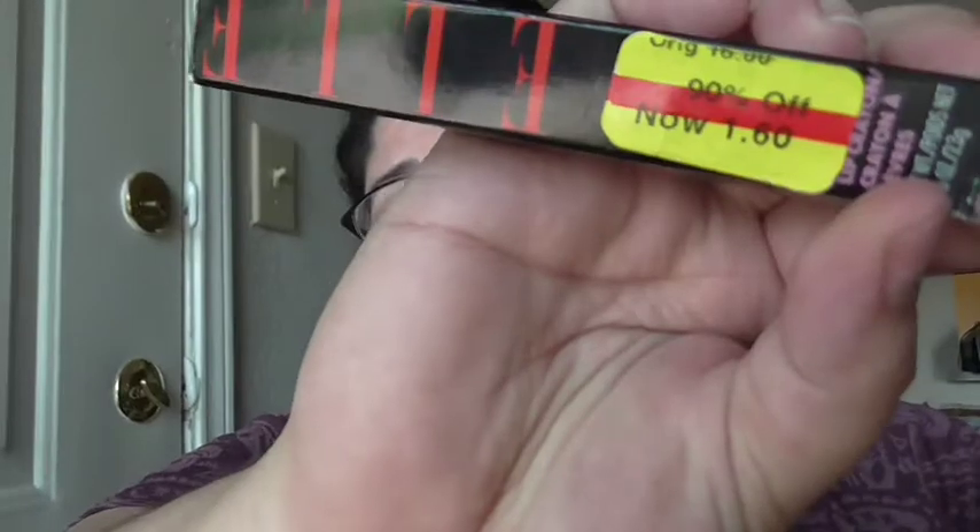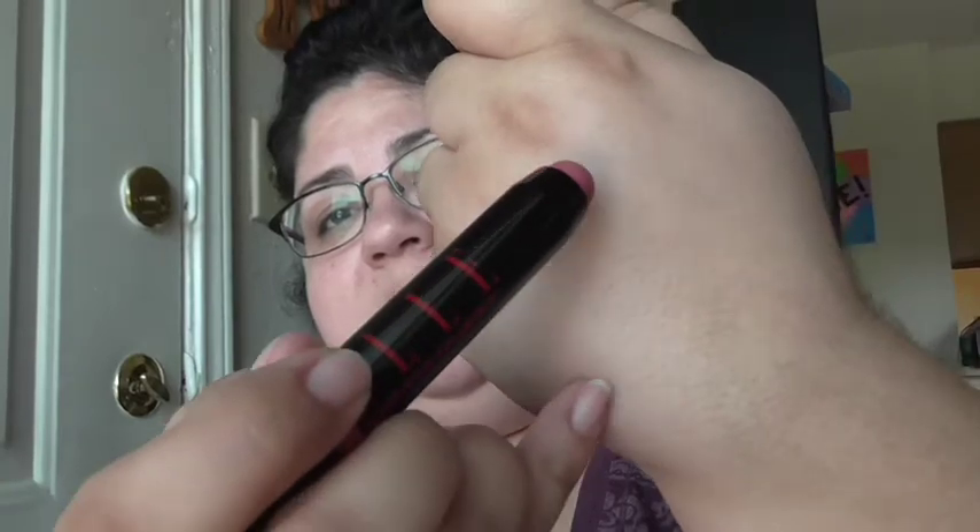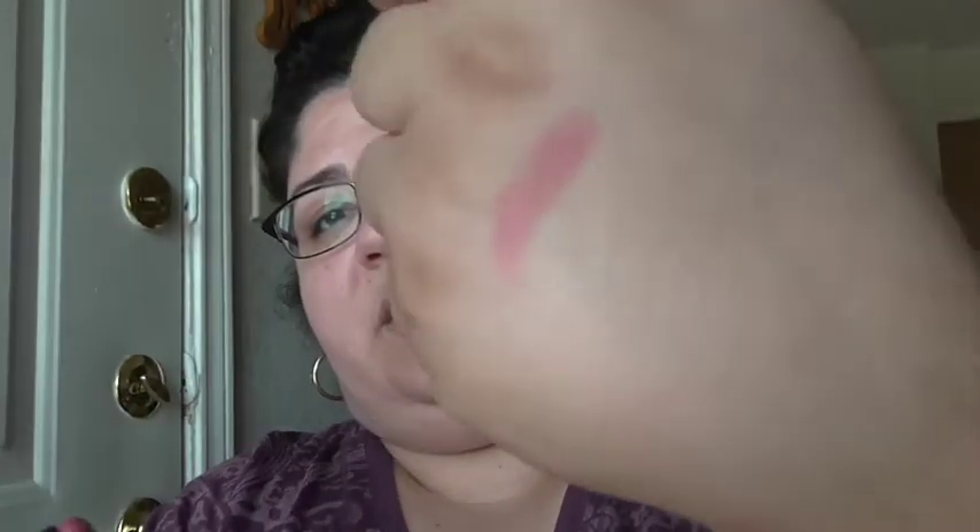The next thing I got was a lip crayon in color five. The original price is sixteen dollars and I paid a dollar sixty. This is what the packaging looks like — and that's what the color looks like. It's a really pretty color. I like lip crayons, they're kind of one of my favorites.